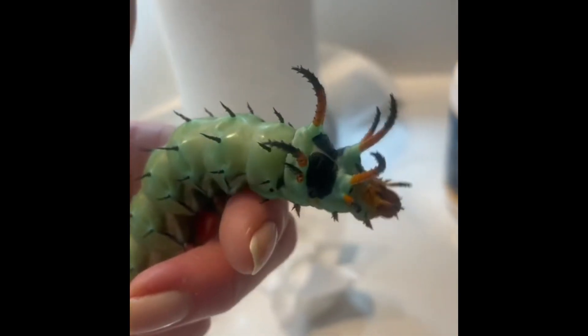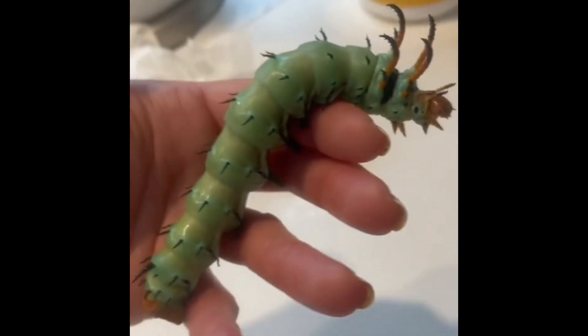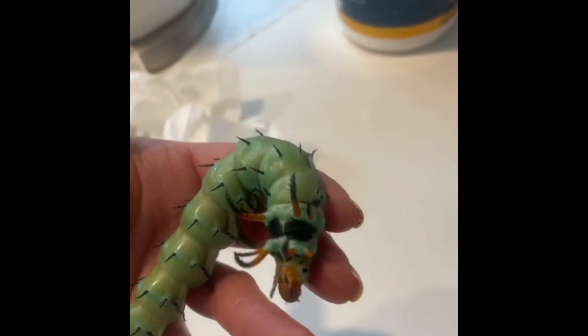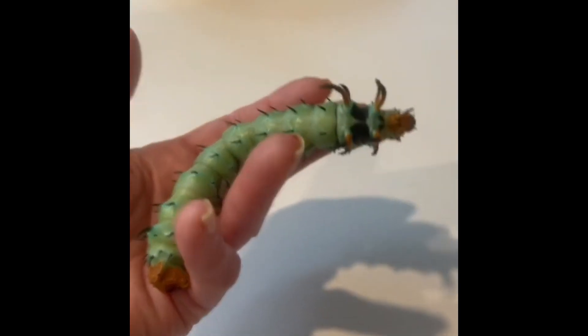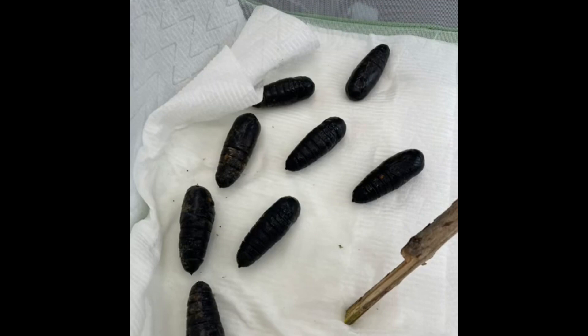Hey guys, you may remember my hickory horn devils — these big monsters that I've been raising all summer. They eventually turned into pupas, and I've had them for a little over a month. Here they are here.